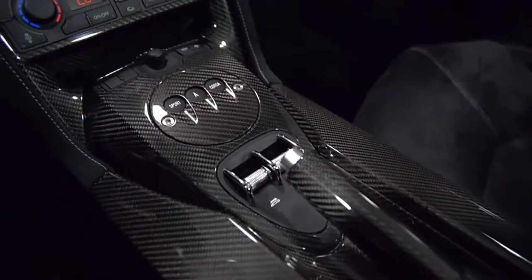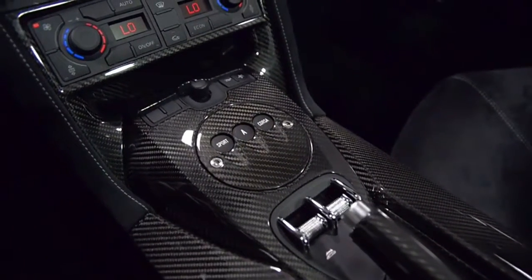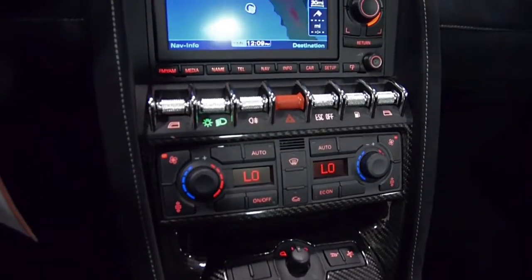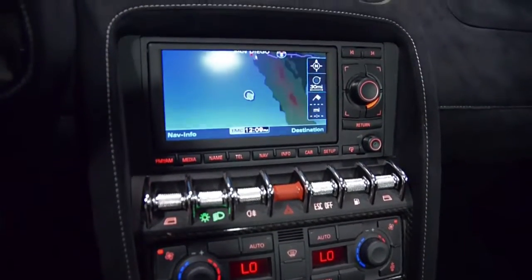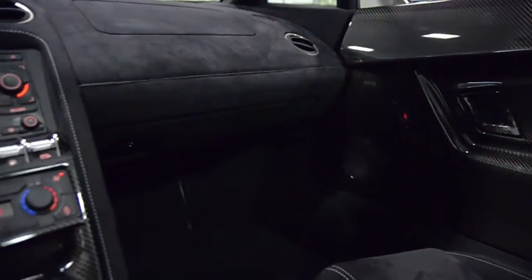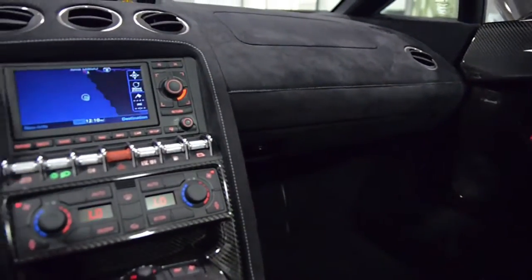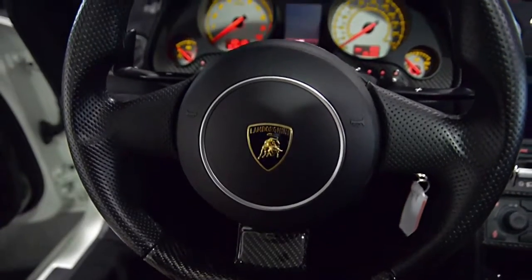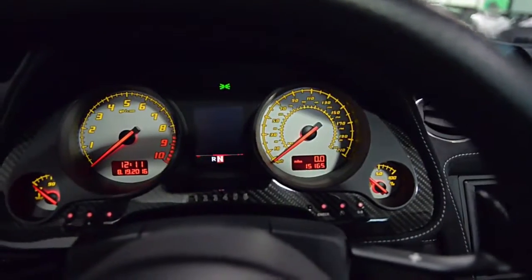This Performante is in premium condition and comes well-appointed, including navigation, rear camera, large carbon fiber interior trim package, Alcantara branding, large carbon fiber exterior performance package, anthracite finish Superleggera wheels, red calipers, large carbon fiber rear wing, and much more.